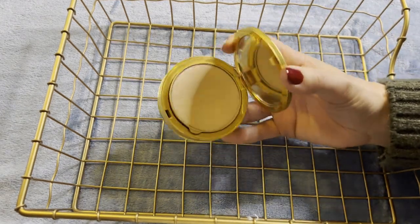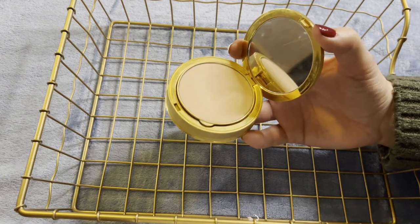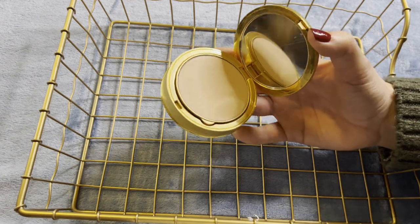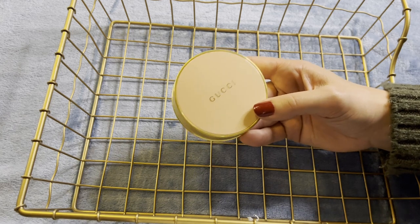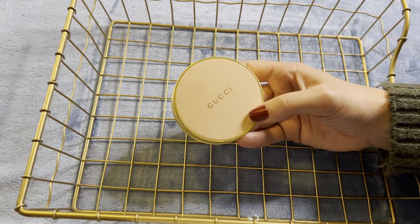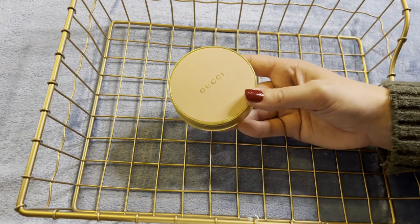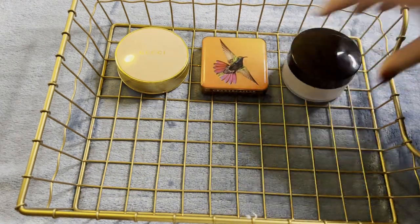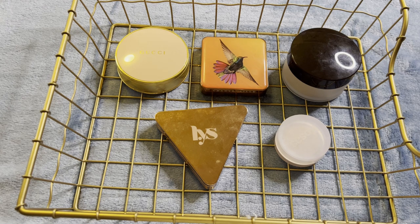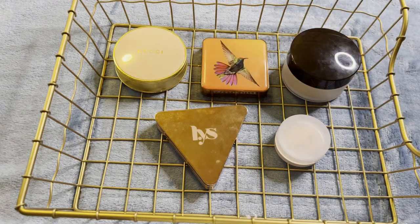The Gucci Setting Powder I actually forgot I had — it was under a bunch of other stuff, which is why I'm doing this declutter. I don't love it as a setting powder — I don't find it particularly translucent — but it is great for mattifying. So I think I'll keep it as a touch-up powder rather than a setting powder. I'll go through the LYS and Cosas quickly and then this will be my main touch-up powder for the long-lasting mattifying effect. So the keeps for powder: essentially one main setting powder, one finishing powder, one mattifying powder, and two small ones to use up quickly.